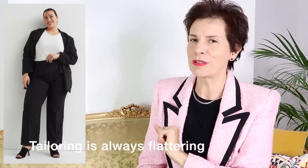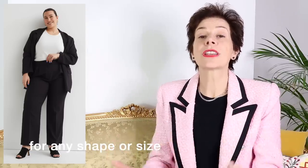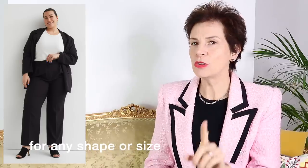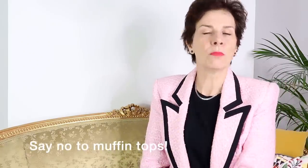Good tailoring is very flattering, ladies. No matter your body shape, your size or your height, good tailoring will always be very flattering for you. It keeps your tummy in check and it allows for no muffin tops, so please invest in tailoring if you can.